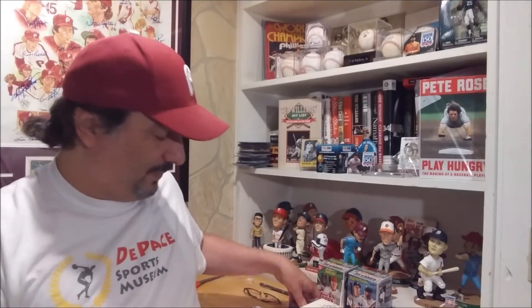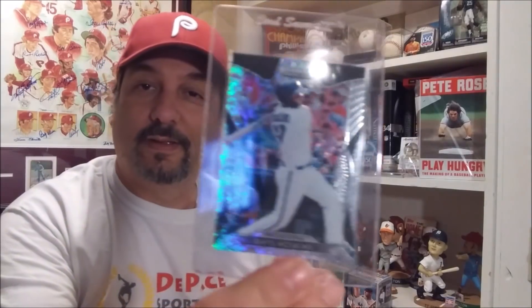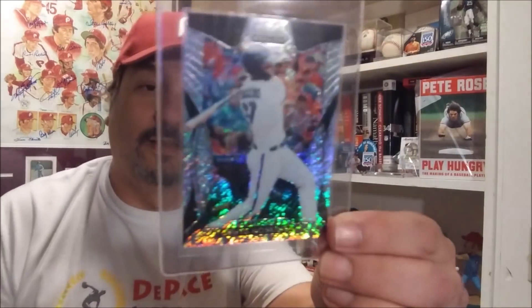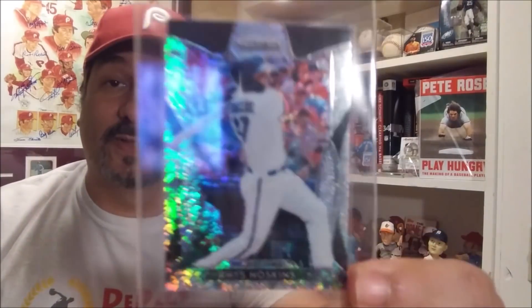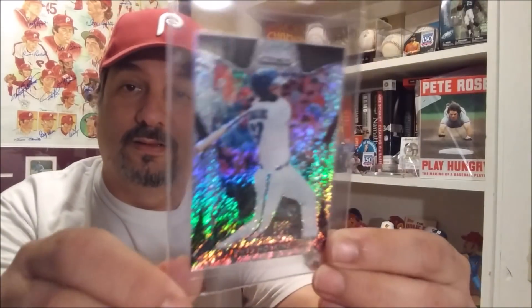And there it is right there. This is a serial numbered 1 of 7, 2019 Panini Prism. It's just sparkles, man. It just looks really awesome.